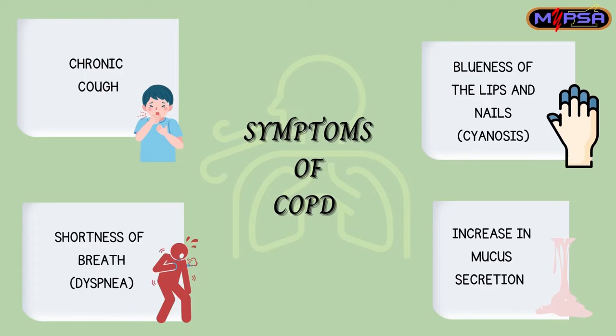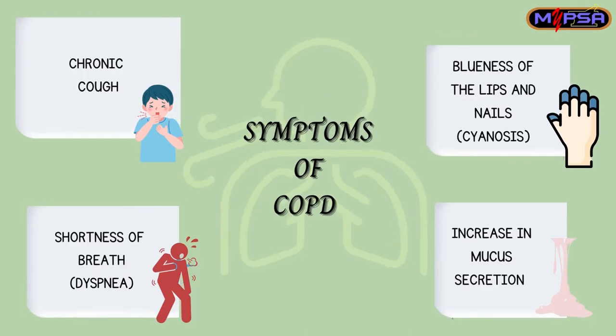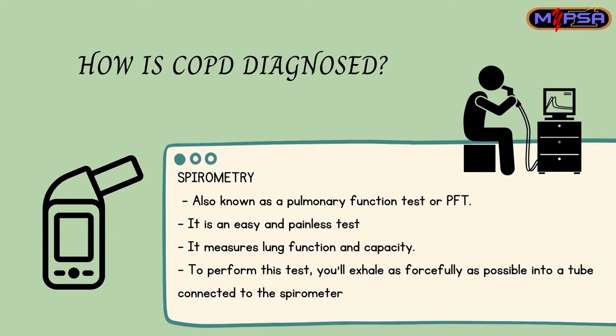dyspnea, sinusitis, increase in mucus secretion, and so on. COPD can be diagnosed by initiating a spirometry test, also known as PFT.